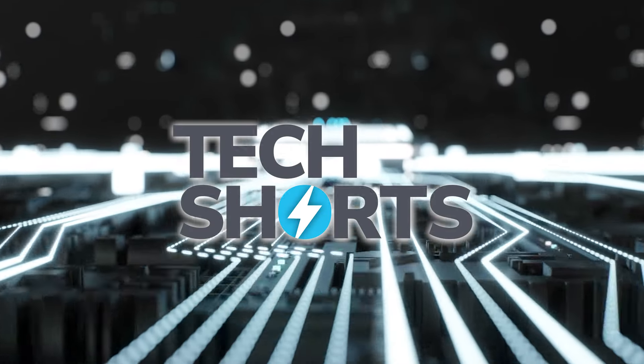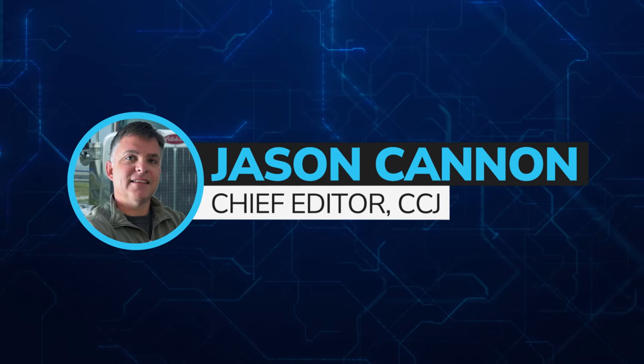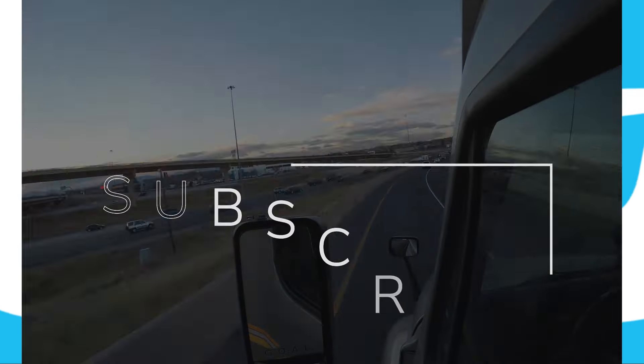Welcome to CCJ's Tech Shorts, your weekly look at technology and trucking. I'm Jason Cannon, Chief Editor for CCJ, filling in temporarily for Angel Coker. Go ahead and subscribe, and let's get started.